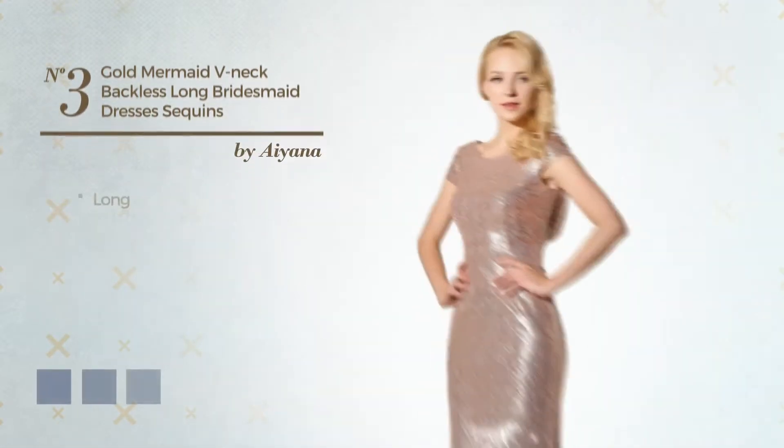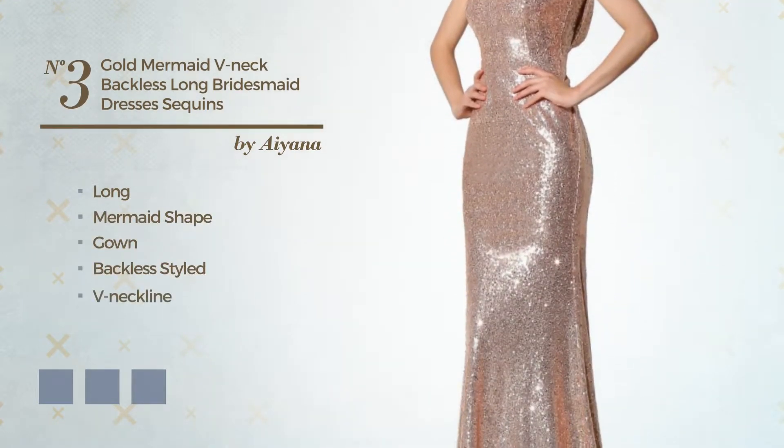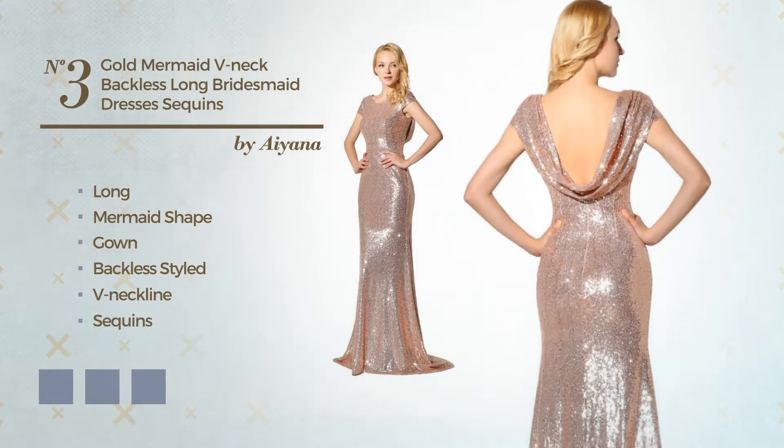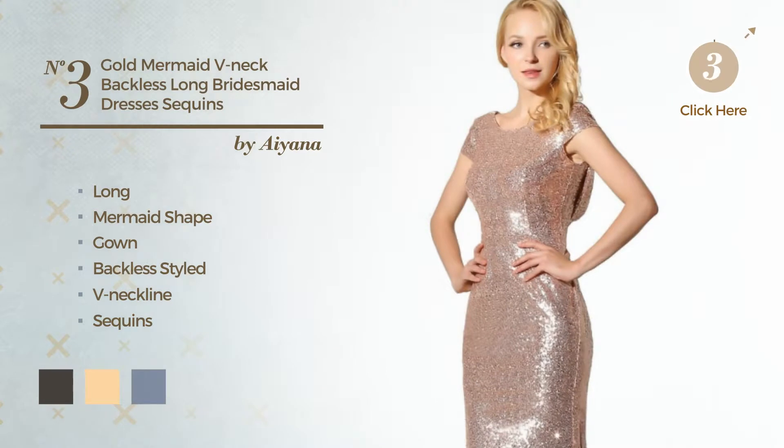Number 3. Long Mermaid Gown. Featuring a backless style with a V-neckline, and accented with sequins. Available in 15 color variations, such as black ink, deep champagne, and marigold.